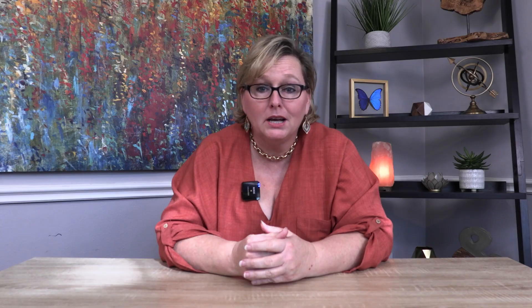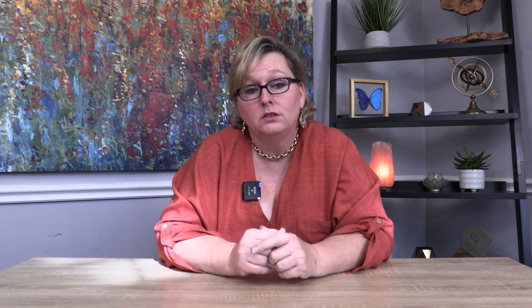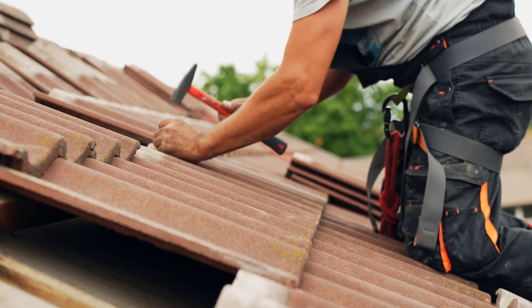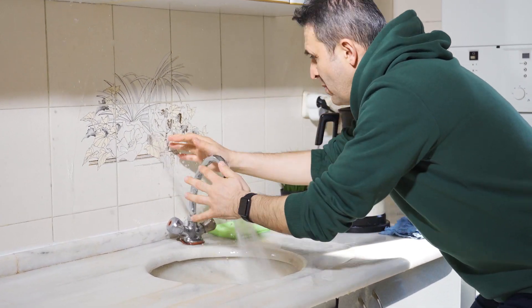Buying a home is an exciting and fulfilling experience, but it's important to remember that home ownership comes with several expenses that are often not considered when budgeting. These hidden costs can add up quickly and cause a lot of financial stress for new homeowners. One of the most significant hidden costs of homeownership is maintenance and repairs. As a homeowner, you're responsible for maintaining and repairing everything in your home, from the roof all the way down to the foundation. These expenses can be costly and unexpected, especially if you're not prepared for them.